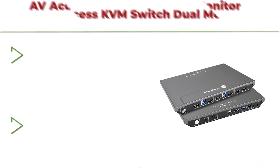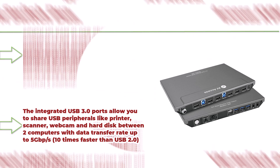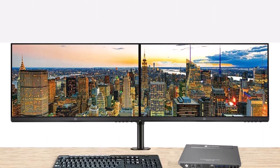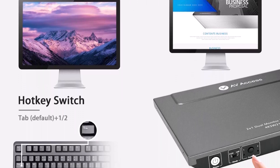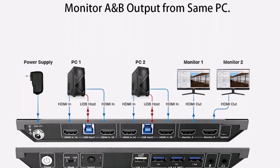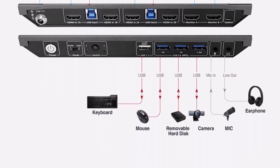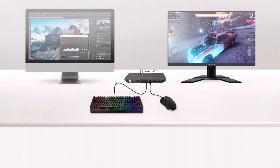Top 8: AV Access KVM Switch Dual Monitor 2 Port, 4K at 60Hz, 2K at 144Hz, HDMI USB 3.0 Switch Extended Display — 2 monitors, 2 computers. PC screen keyboard mouse switcher with hotkey, HDCP 2.2, and 2 USB 3.0 cables. Dual Monitor HDMI KVM Switch 2-in-2-out: control 2 computers or laptops with 1 set of wired or wireless keyboard, mouse and 2 extended or mirrored monitors at the same time, with slide switch for KVM or USB operation mode. Virtual connection prevents input from flickering and supports fast switching.